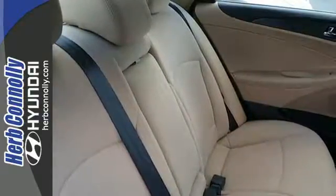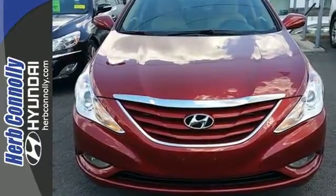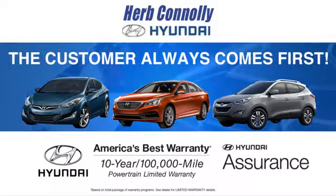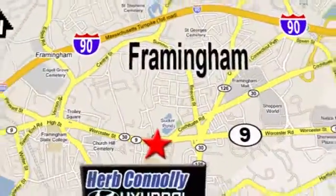Become inspired. Come see this Hyundai Sonata and start living today. At Herb Connolly Hyundai, the customer always comes first. Stop in today. We're conveniently located at 520 Worcester Road in Framingham, Massachusetts.